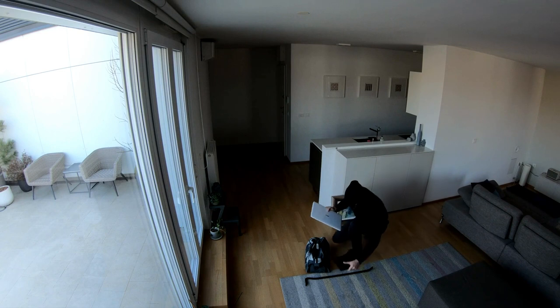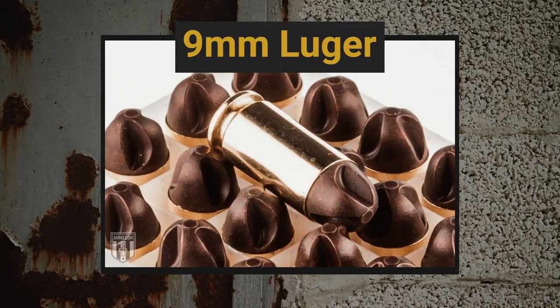If you want to defeat a home intruder, we've got some of the best cartridges to do that. We're going to kick it off with a classic — I'm sure you're all sick of hearing about it — but it's got to be the 9mm Luger.